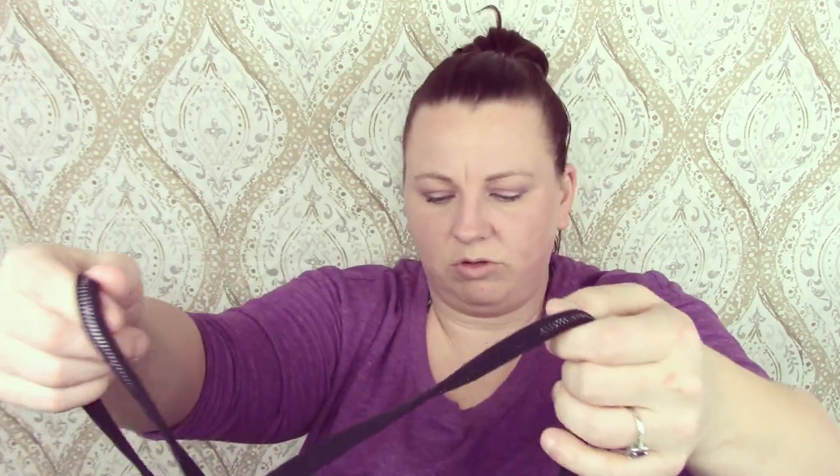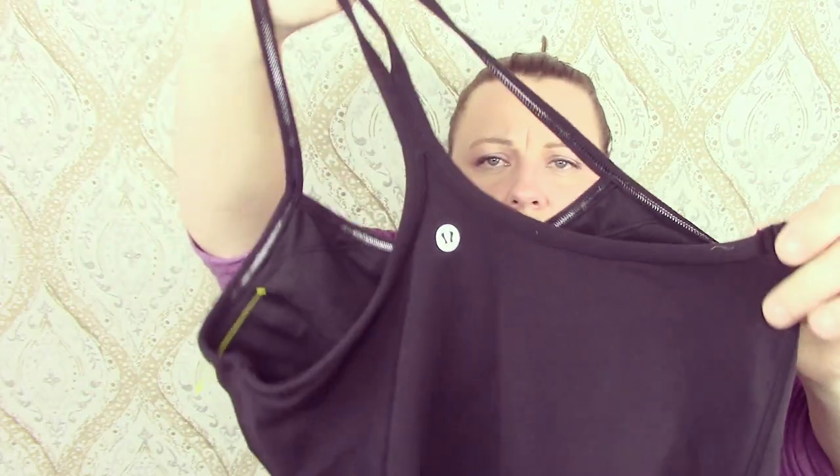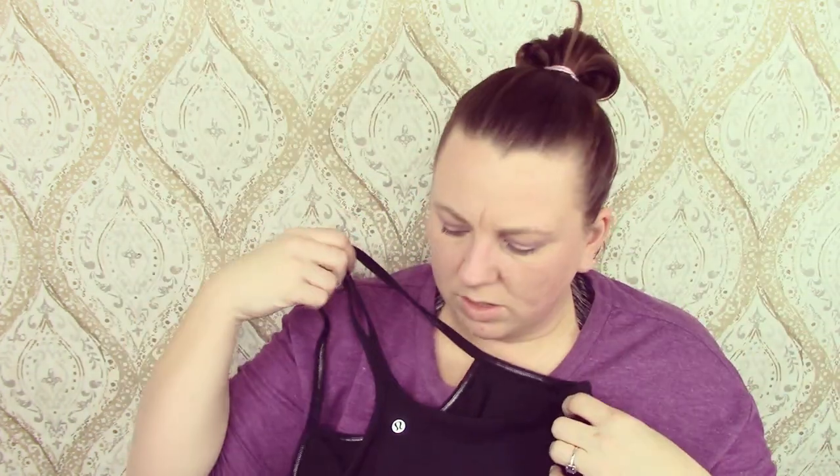This is Lululemon — size 8 exercise top in good condition. Maybe I should keep it. I'm wearing Lululemon pants right now. With Lululemon, if I find it in my size I'm torn because it's a pretty good flip, but I end up keeping it if it fits. I've already got two pairs of pants and I just want to keep them — they're so comfortable. Totally worth the price.